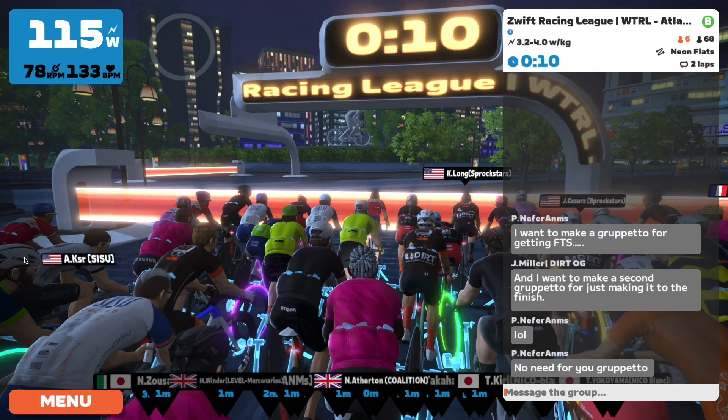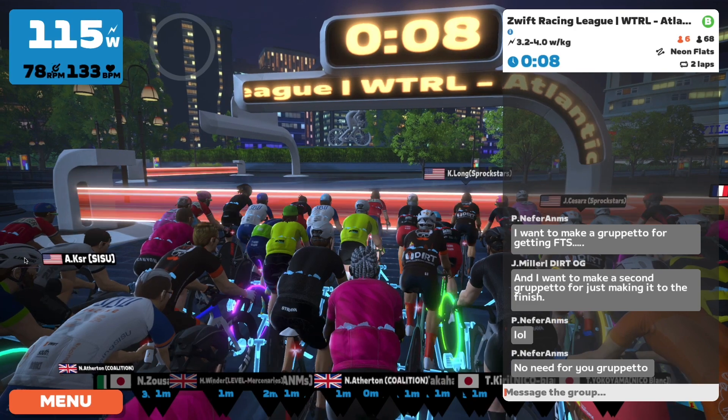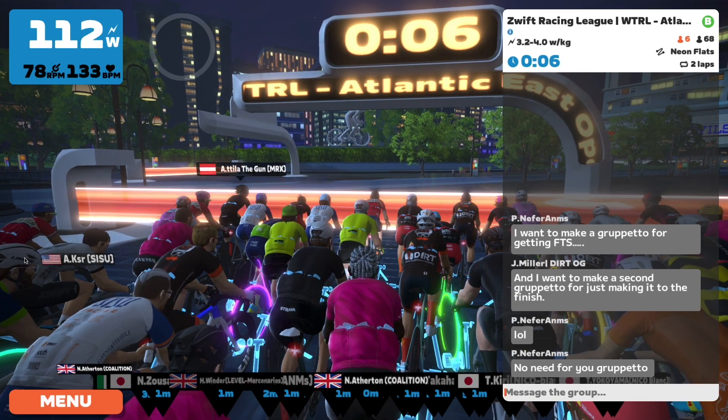Hey my friends, welcome to today's video. So two laps of the Neon Flats in the Zwift Racing League category B.